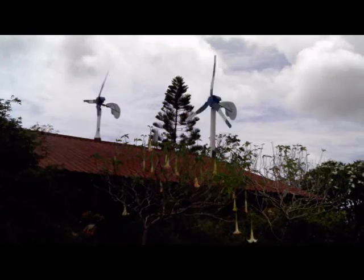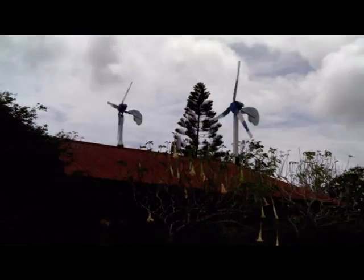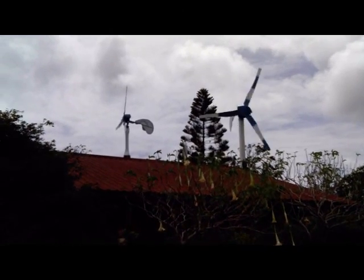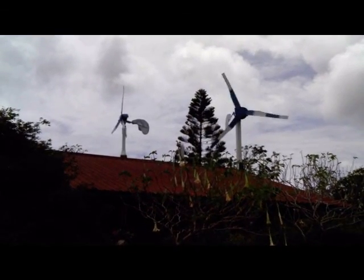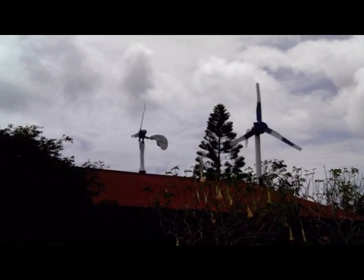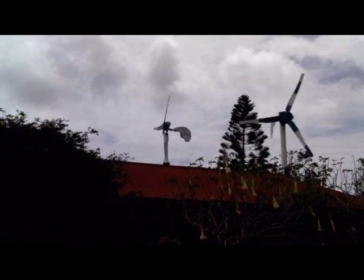Doing a video of George's windmills for him. I was hoping he'd come out but his back is hurting — he's been sore for the last two days. Anyway, these are fascinating, and I'll put this on YouTube for you.